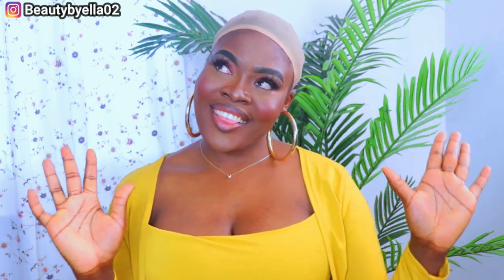Hi beauties, welcome back to my channel — it's your one and only favorite Gaela Loves Beauty. If you didn't hear, you're welcome; if you didn't subscribe, you're welcome back as well.